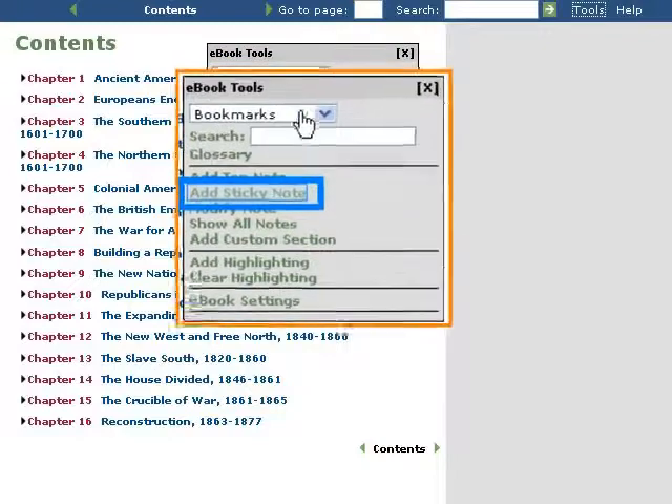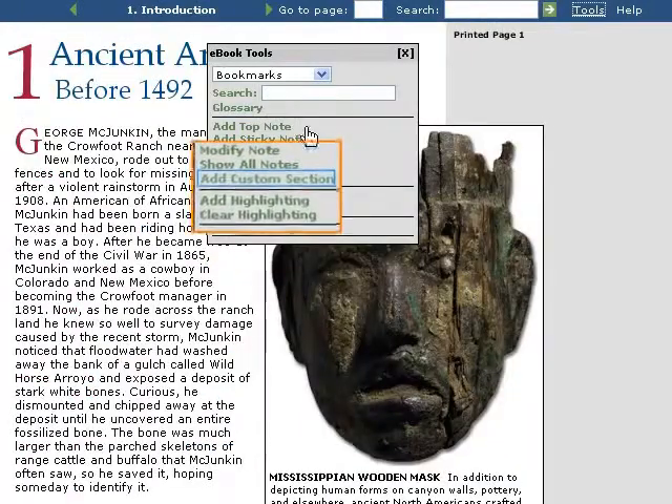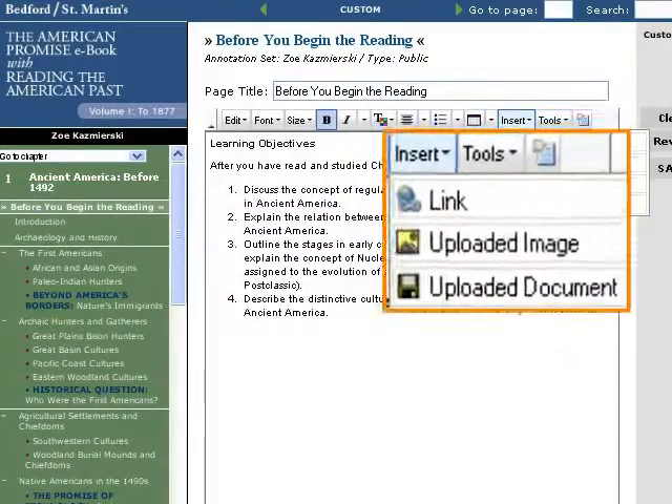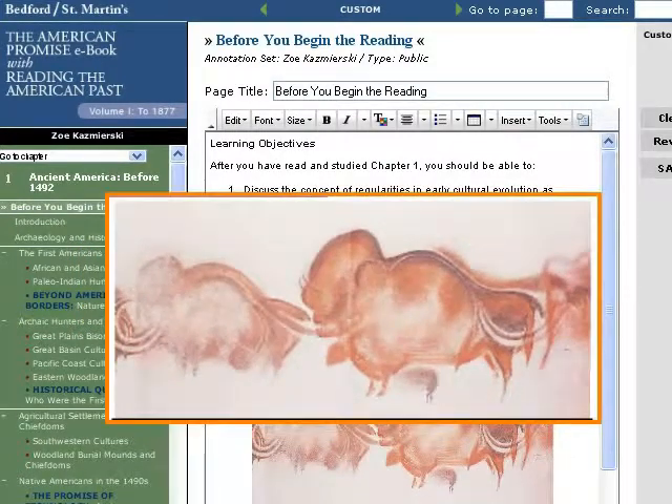These are books you can easily customize so your students get your Bedford St. Martin's text. Add notes, custom sections, and documents, as well as links and images to any chapter or section.